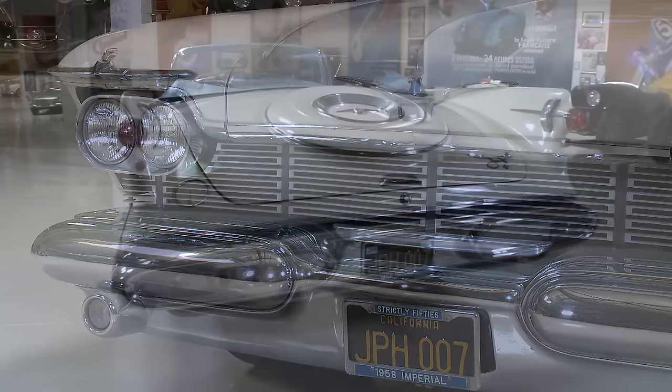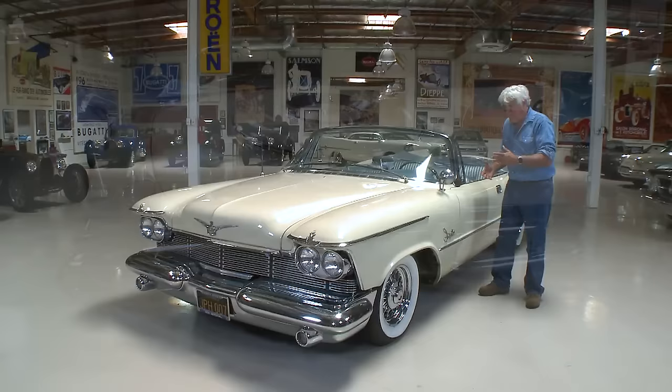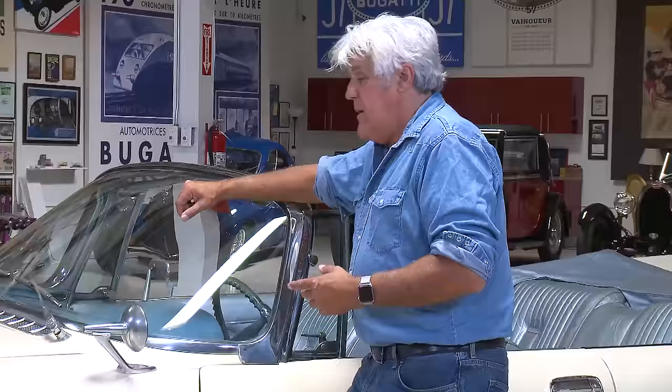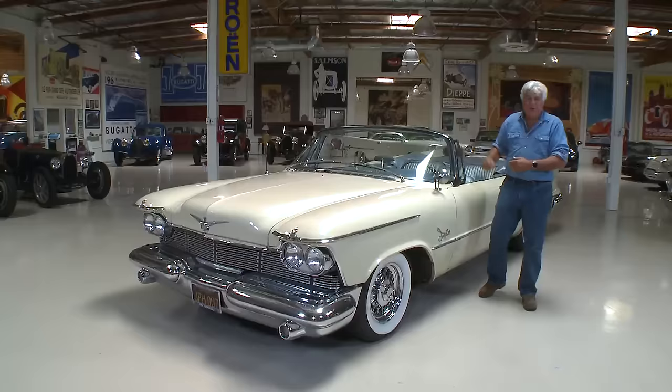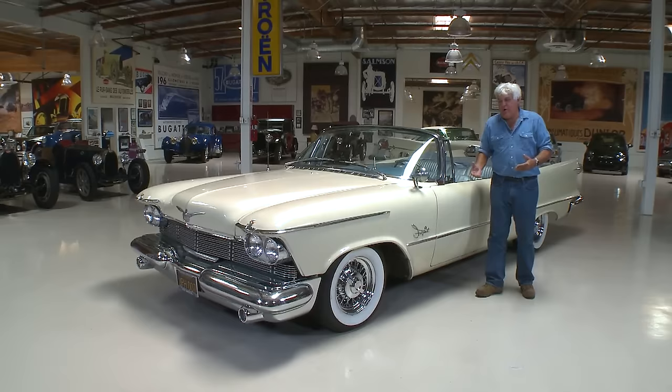Everything is different on this from a standard Chrysler 300. The axles are bigger, beefier, stronger in the Imperial. This is what I thought was a myth but turned out to be true: back in the 60s and 70s, demolition derbies banned Imperials because they were so strong and had an unfair advantage. You could just hit other cars and crush them. Nothing ever dented these things — the frame is massive.